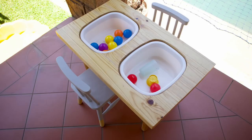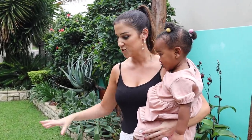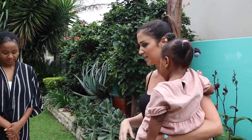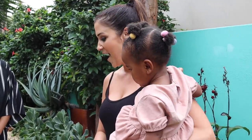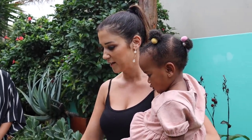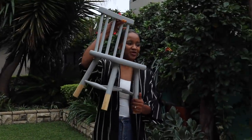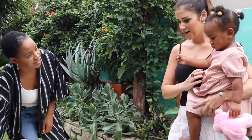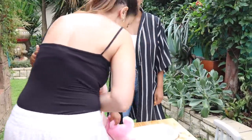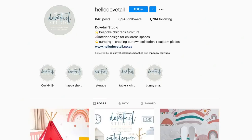This is a sensory table — it's a two-in-one! It comes with lids and instructions for different activities, is educational, and keeps kids entertained for hours. You can put different materials in one bucket and water in the other so they can clean up. With the lids on and buckets out, it also acts as a normal table. We've also got two cute little chairs for Nuri — and this is all from Hello Dovetail on Instagram.